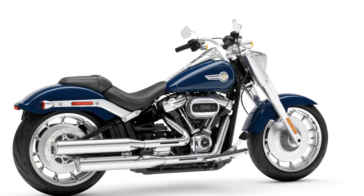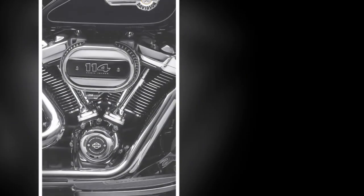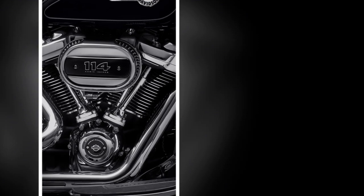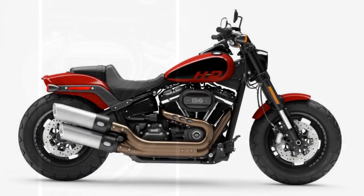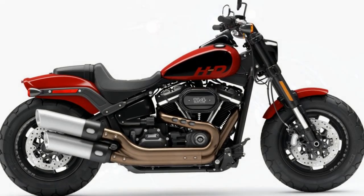5. Maintenance costs — Harley-Davidson motorcycles often require specialized maintenance, which can be more expensive compared to some other brands. 6. Limited features — depending on the model year, the Fat Boy may lack some of the advanced features and technology found in more modern motorcycles.